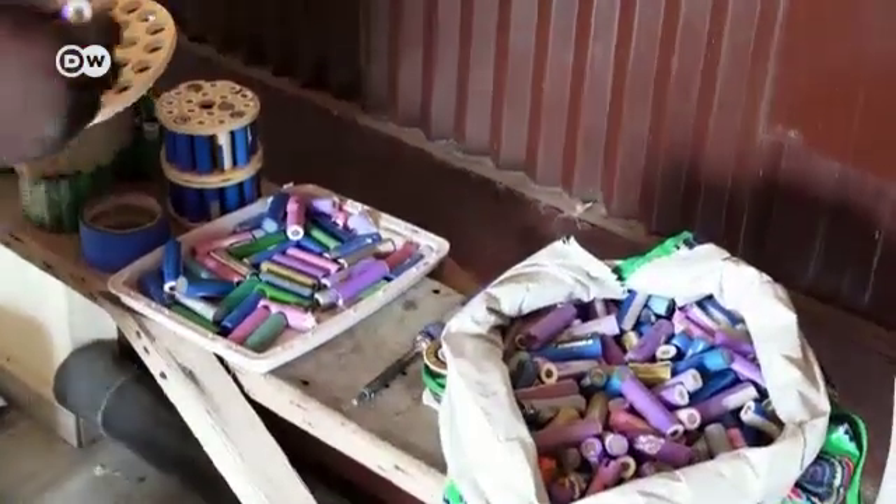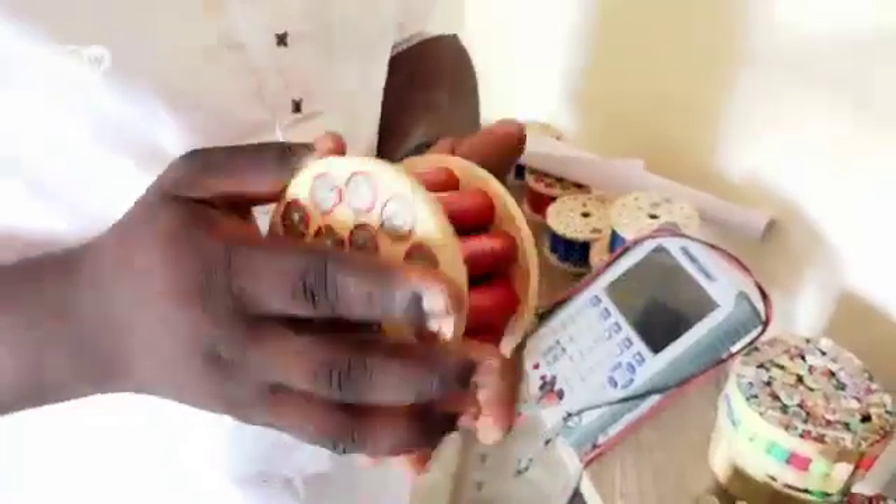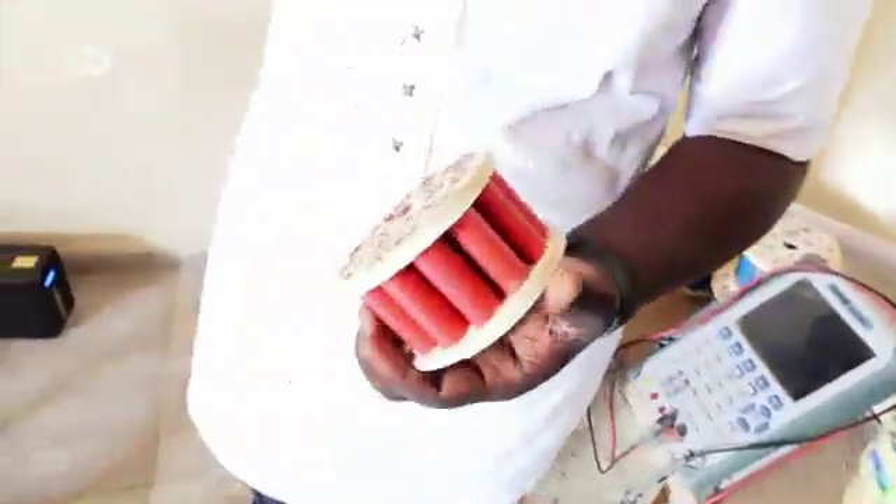In his quest to provide viable solutions to power shortages, Mark Amobuateng always takes the environment into consideration. Batteries they are unable to use, they keep. They are looking at alternative ways of recycling them so that they do not go back to pollute the environment.